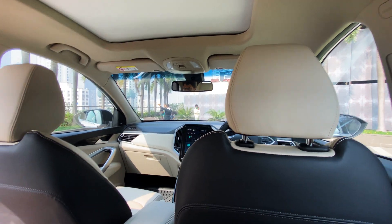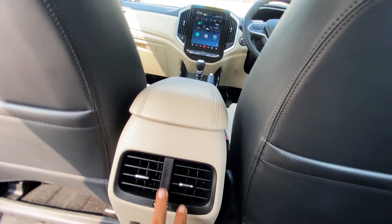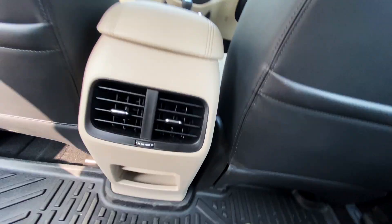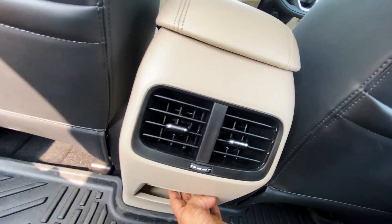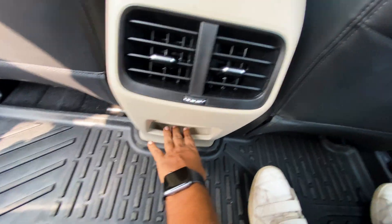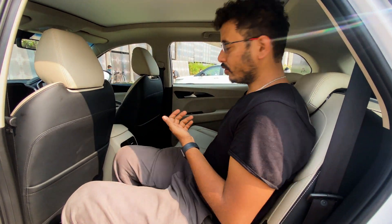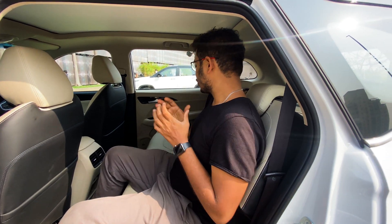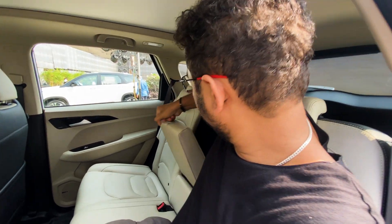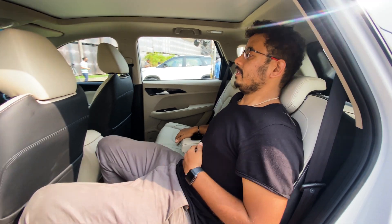I am in the second row of this MG Hector. Everything looks very similar. Here are the AC vents for the rear passengers — you can adjust them. There is a charging slot and some storage space, though it's not easily accessible for a person above 5.5 feet. Three people can comfortably fit in the second row. If there are two people, in the middle there is a cup holder where you can actually relax.